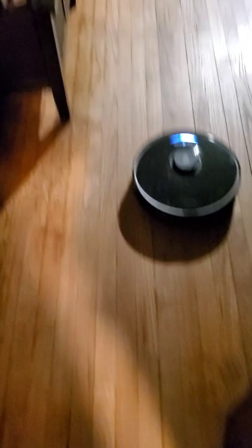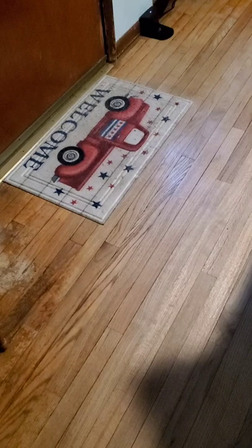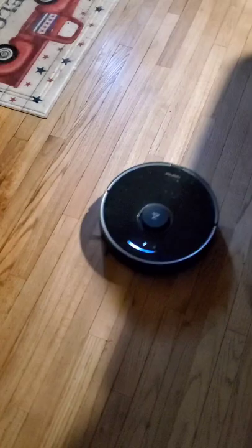Right now I have her on the highest setting to vacuum my floor. As you can see my floors are hardwood, and I do have some rugs lying around — she does a pretty good job on them, she runs over them and cleans them. She does have an attachment that goes on the back end to mop the floors, and she does a good job. When she comes to the carpet she lifts up the attachment — it doesn't mop my carpet.